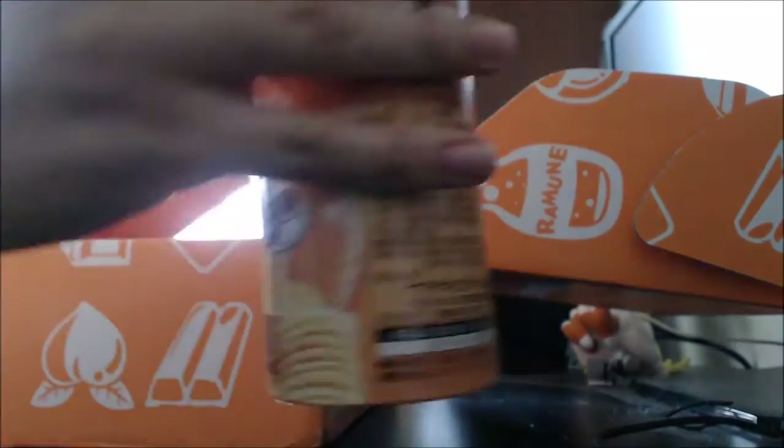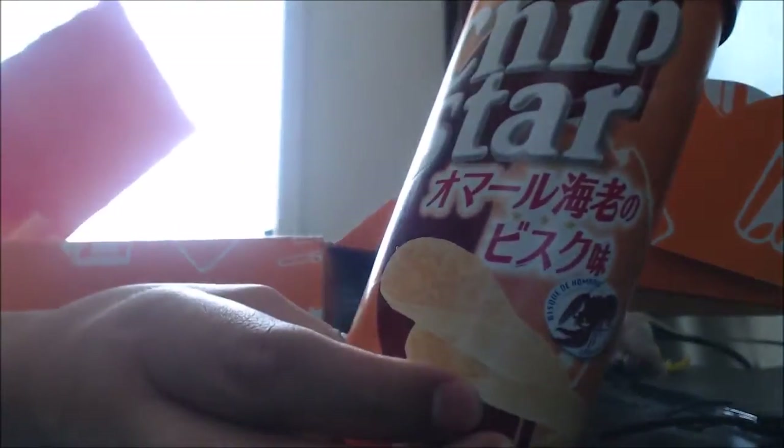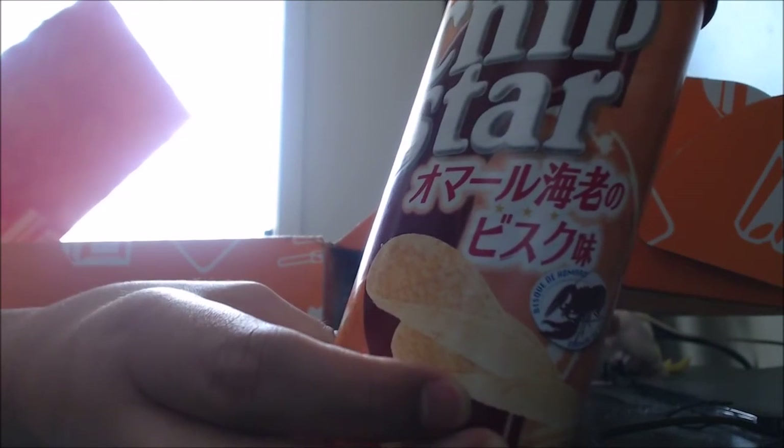Chipstar potato chips. From the booklet it says it's small lobster bisque, so I'm guessing that's the flavor of it. And it looks kind of like Pringles.